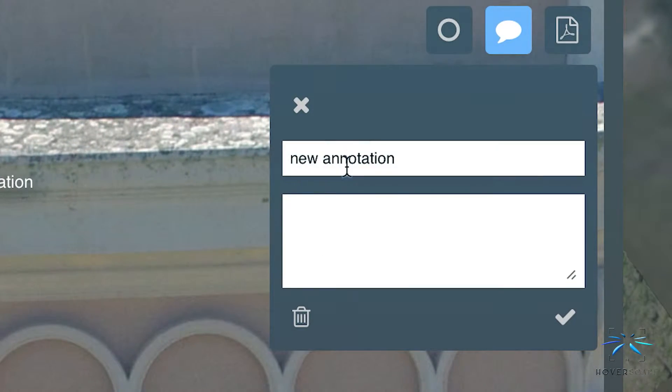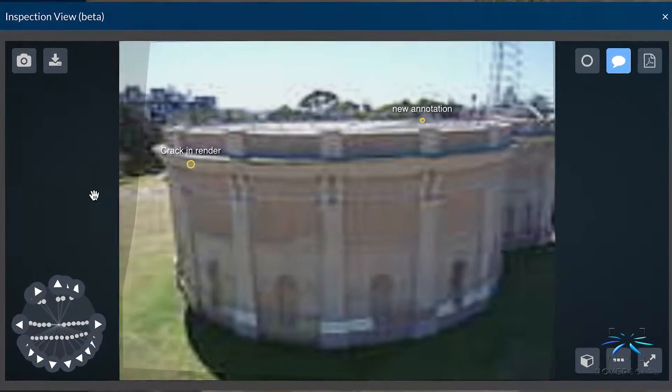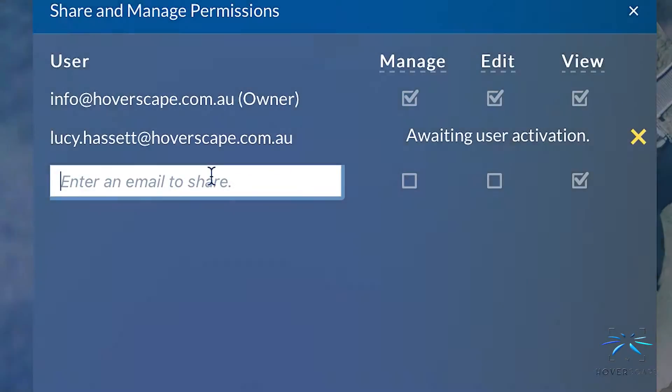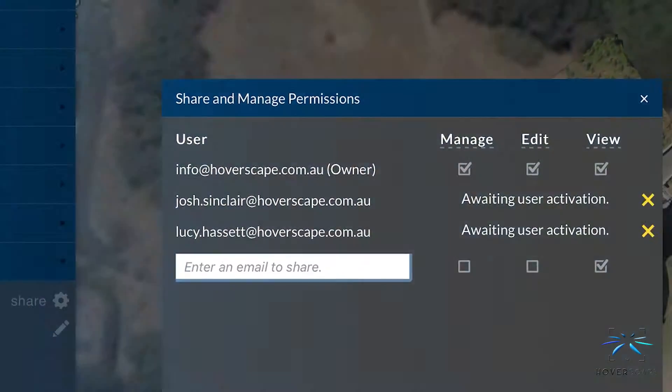You can also annotate and share areas of concern, inspect full 3D models and track changes over time. Share the data instantly with colleagues, management, stakeholders and contractors allowing full collaboration of the results.